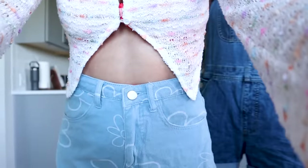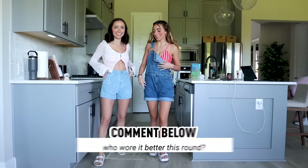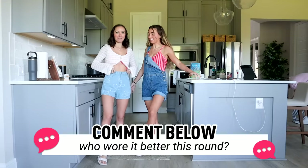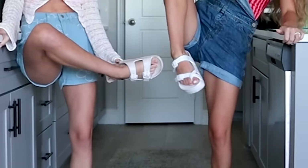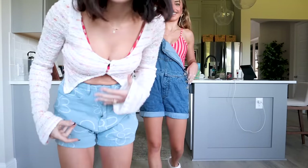Outfit number three reveal! Cute overalls — thank you. We went very different. I was going for more just like your average day. I was like, I'm a boho beach girl. But we did pick out the same shoes — very similar. All right, let's see who votes what.